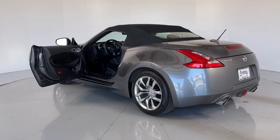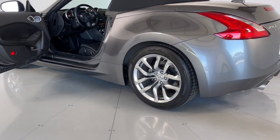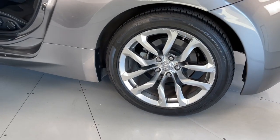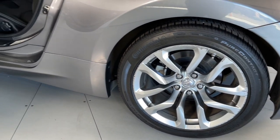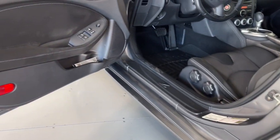Give yourself the gift of driving pleasure in this high-spirited 370Z. Come in for a fun and easy road test. Our team will make it the best part of your day. Thank you, guys.